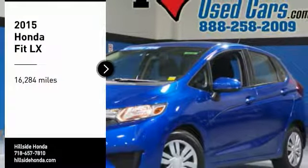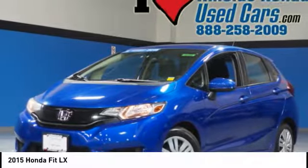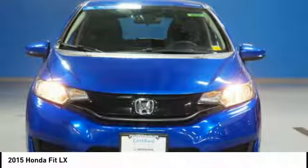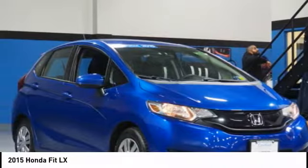Come test drive the 2015 FIT. The FIT was engineered to be useful, efficient, and reliable. But its most important attribute is its innate charm and coolness.